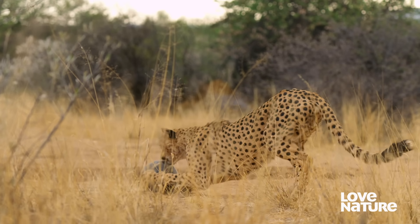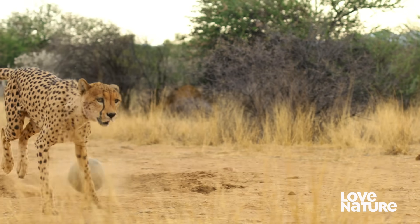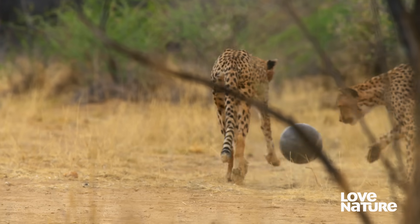Cheetahs have a very strong hunting instinct. They have it from a very young age — it's genetically programmed in them. And you can see, the minute they start playing and they can move, it's always in a hunting mode. Scientists call these sort of dynamic games object play.